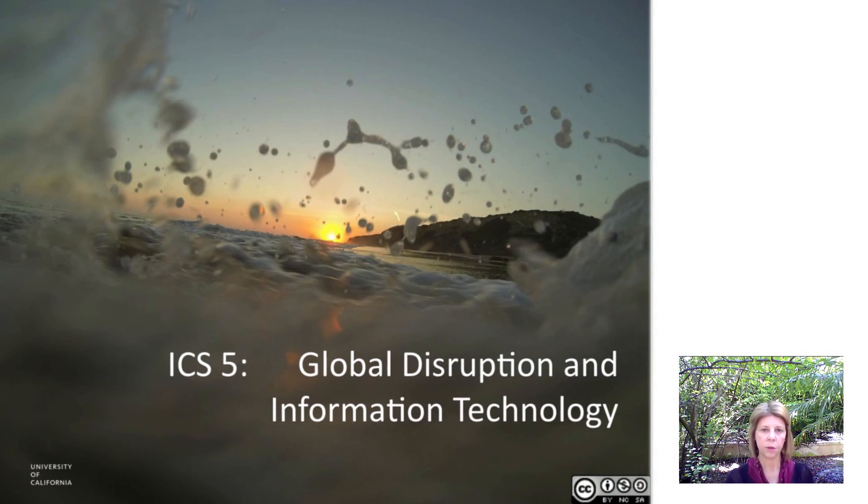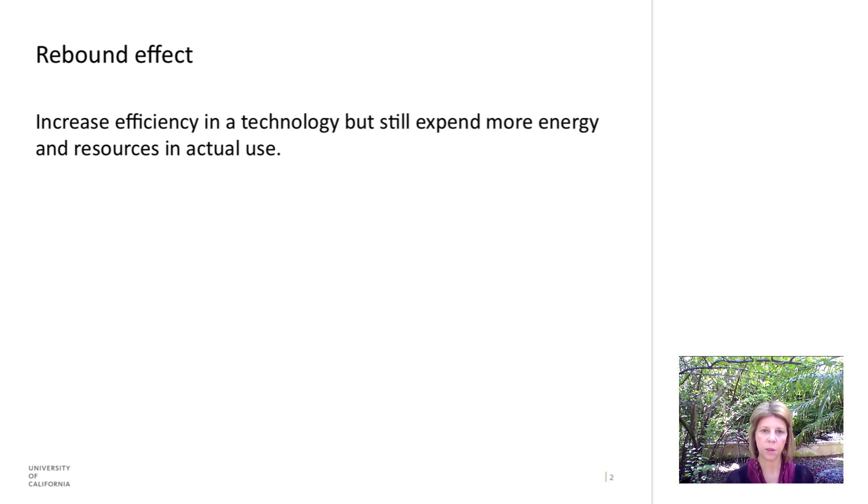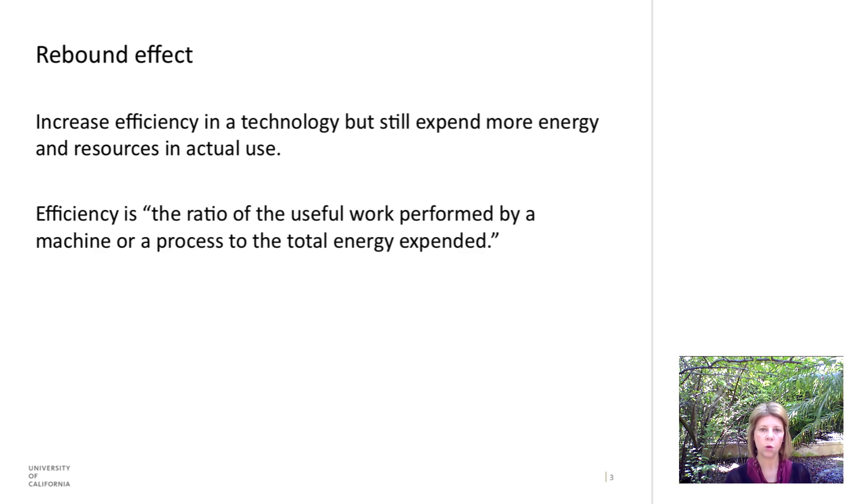In this lecture I want to talk about the rebound effect, a phenomenon in which while we have increased efficiency in a process or a technology, there's still a net gain in energy use. Efficiency is the ratio of the useful work performed by a machine or process to the total energy expended.